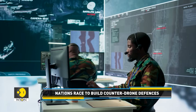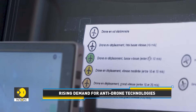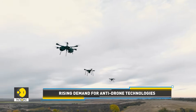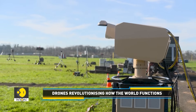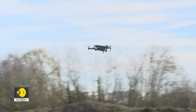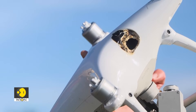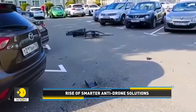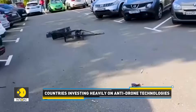However, a significant new challenge has emerged. Countries are now investing heavily in anti-drone technologies designed to neutralize unmanned aerial vehicles in mid-flight. This raises a crucial question: why develop entirely new systems when existing defense mechanisms might suffice? The reality is that shooting drones out of the sky presents unique complexities — the debris from a neutralized drone can pose a substantial risk to people on the ground, making a targeted and controlled approach essential.